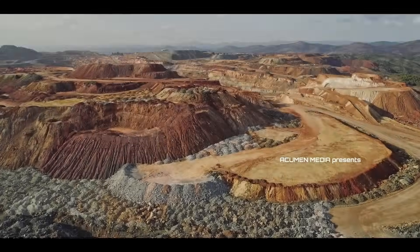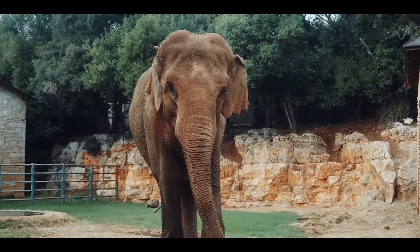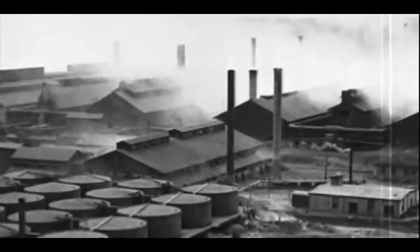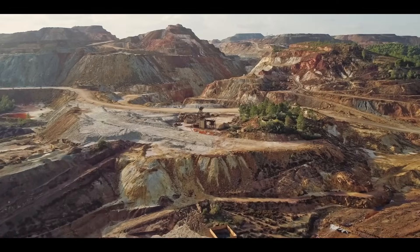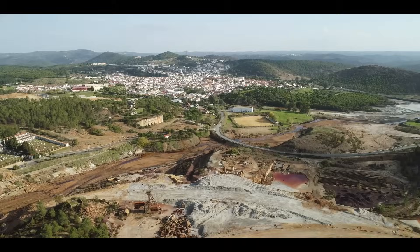Mining is the foundation of modern technology, from smartphones to renewable energy. But here's the elephant in the room: while mining drives progress, it also causes land disturbances, ecosystem damage, and rising emissions. What we need is a solution that reduces these impacts, boosts efficiency, and creates a cleaner future.